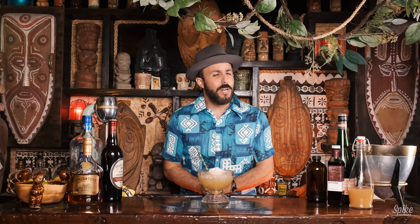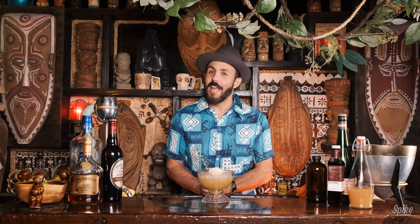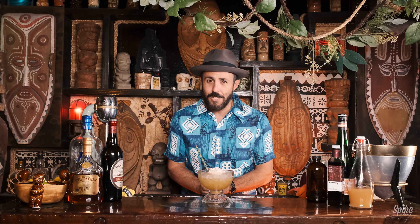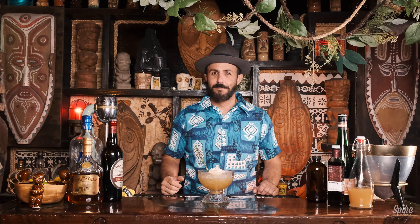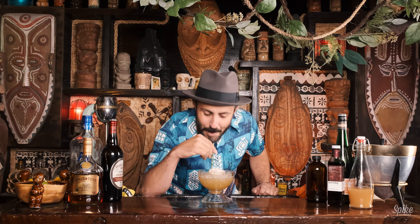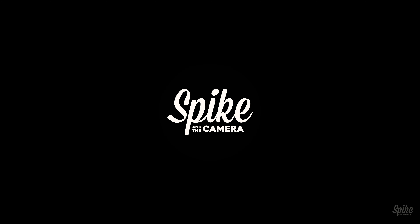Thank you once again for joining us on Spike's Breezeway Cocktail Hour. We will see you next weekend. Be sure to like, comment, and subscribe to the channel if you haven't done so. If you like this, subscribe — there'll be more of it. Aloha.